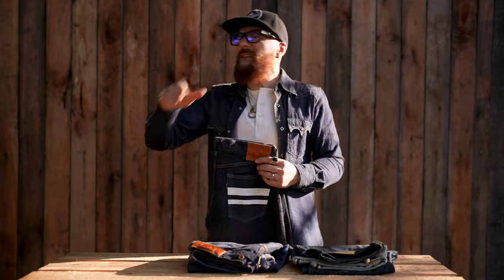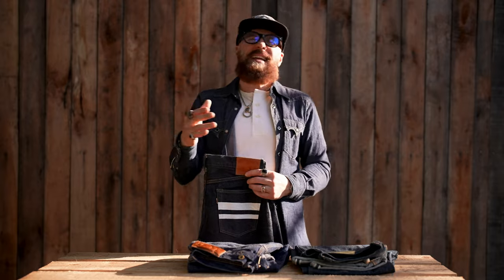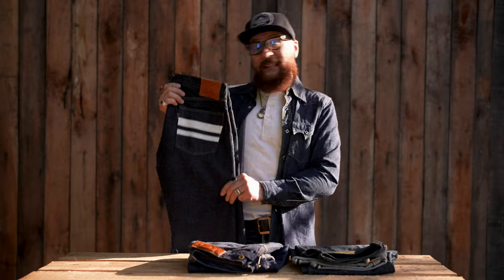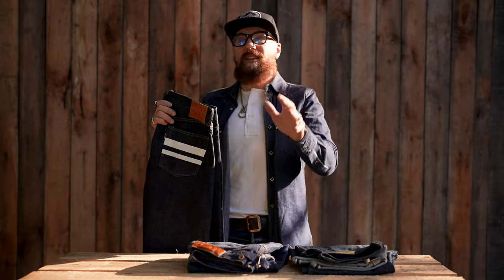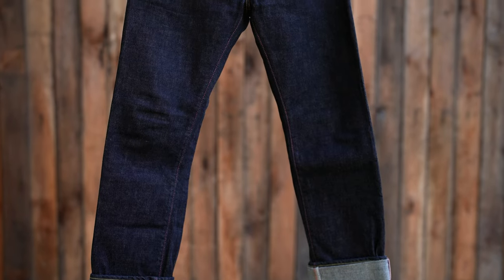The two battle stripes represent Momotaro, represent Japan, and represent the battle of fading denim. This denim fades to incredible high contrast, but you've got to put in your time and battle it. So there's something for everyone — they offer a big variety of cuts for every body type.